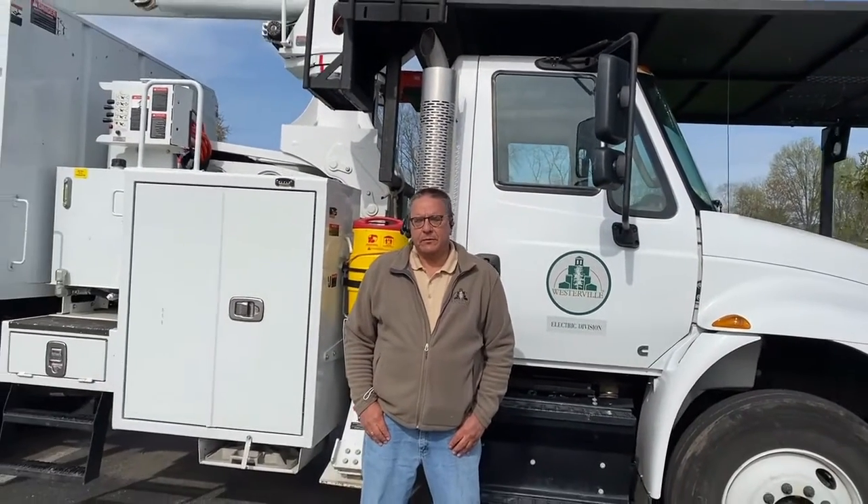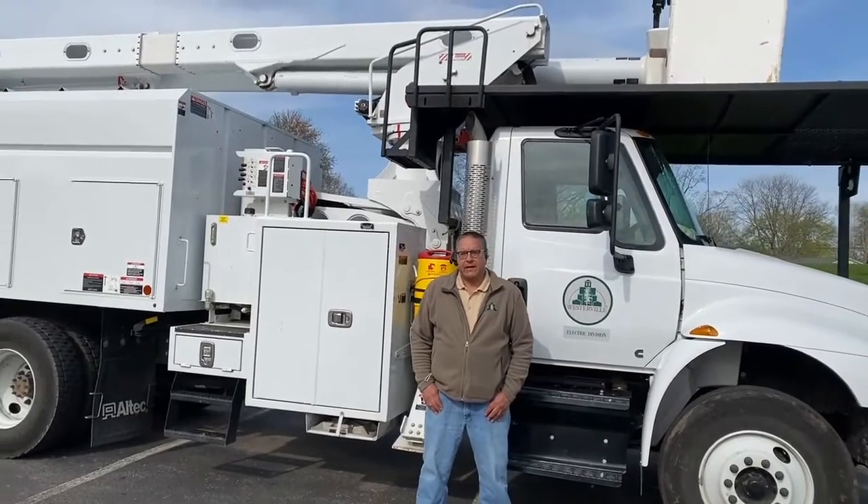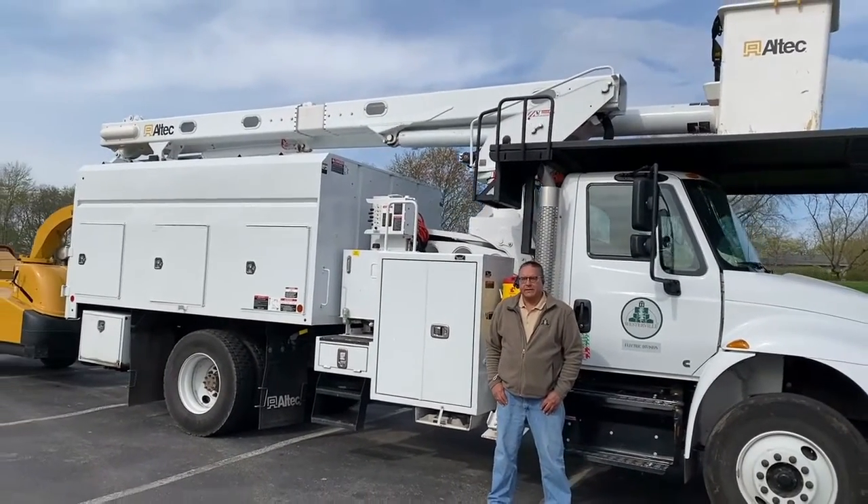We're out here to provide safe, reliable power. In order to do that, we have to trim the trees and sometimes remove them. Tree outages are one of the most common causes of outages for an electric company, and it's also one of their major expenses on maintenance.